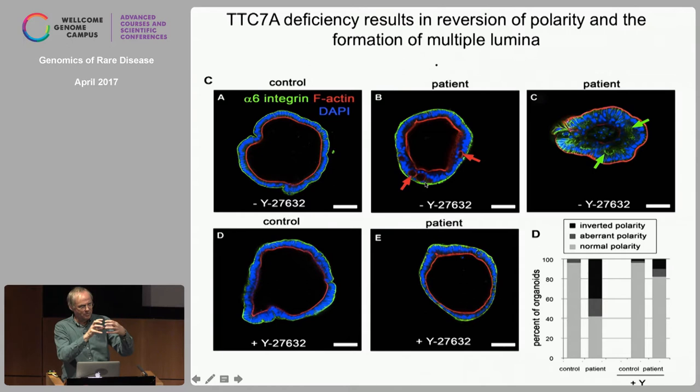This would be an organoid from a patient that grows with the right side out but has multiple lumina — probably explaining why these patients never create a functional lumen in their gut. And this is one that actually grows inside out: actin on the outside, integrin on the inside. These organoids will never grow. Hannah read an old paper and thought Rho kinase might be involved. If you add a Rho kinase inhibitor, they flip back to normal polarity. You can grow them forever in Rho kinase inhibitor, but as soon as you take it out they flip inside out again, try to create multiple lumina, and then die.